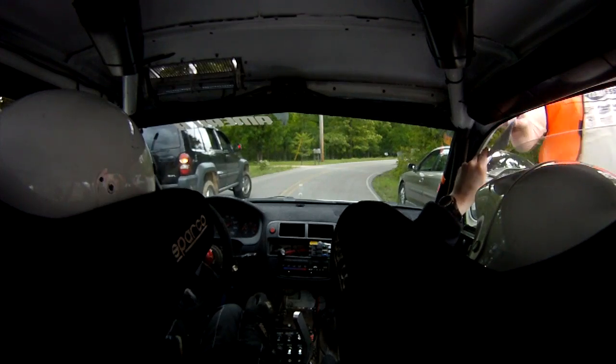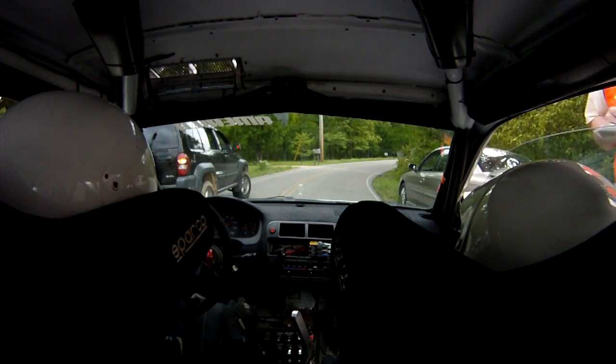Man, you guys are absolutely killing it. Sweet. You guys are down on the top 15. Little crest into right 4. But at the middle of the ring. Thank you.